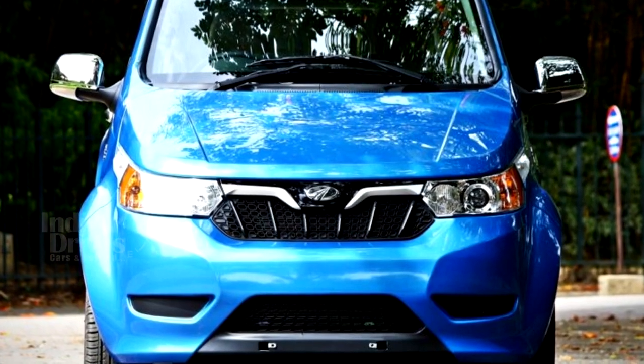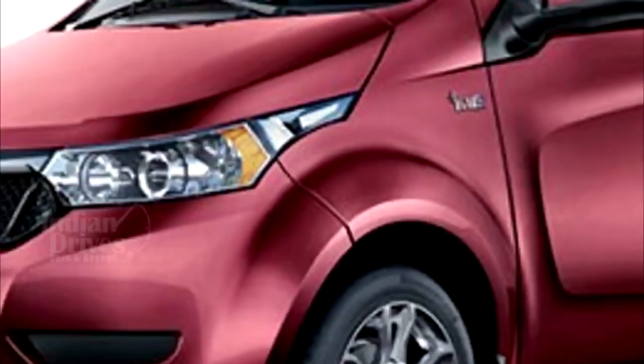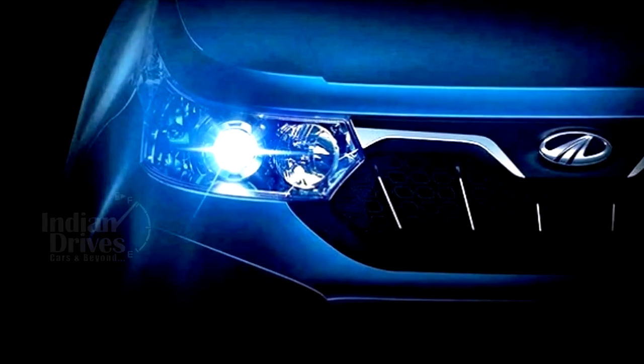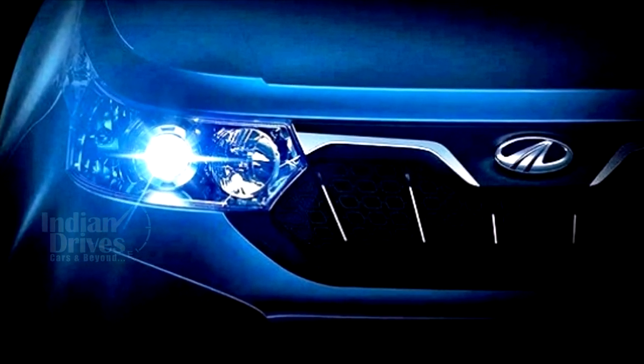Design-wise, at the front, the Mahindra E20 Plus sports an all-new grille with vertical slats to bring it in line with other Mahindra cars, flanked by the same projector headlights as the older E20.